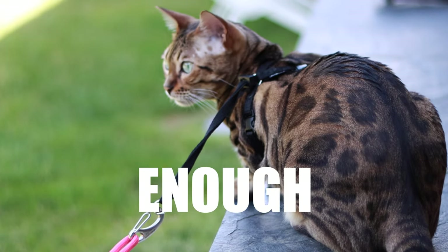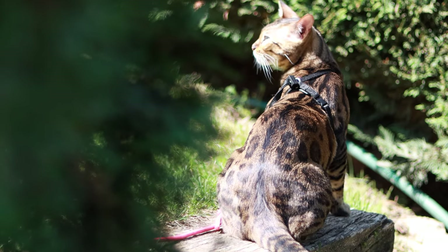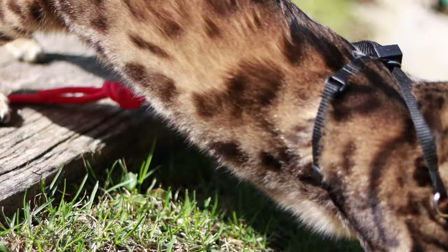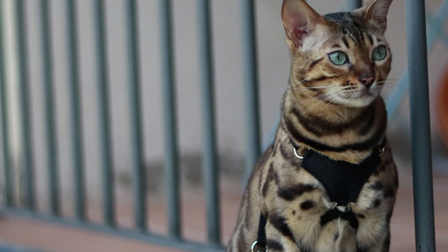Would you trust your cat harness enough to leave your cat attached to a pole? You probably wouldn't, because cats are escape artists and no harness is safe enough. I have here the Outdoor Bengal Cat Harness to show you why I believe this is the best harness out there.